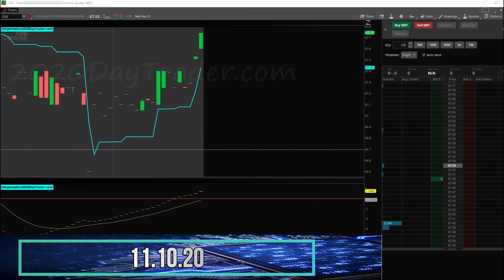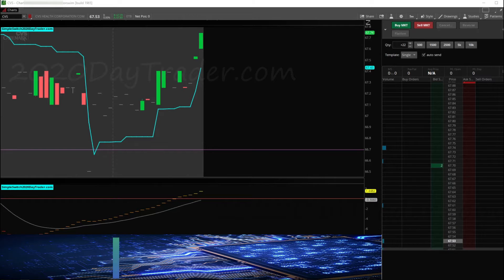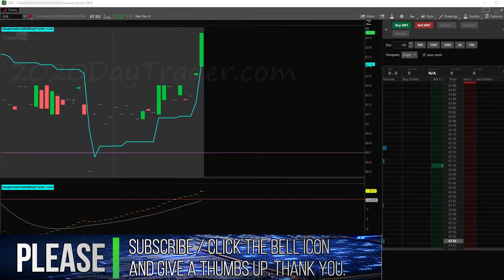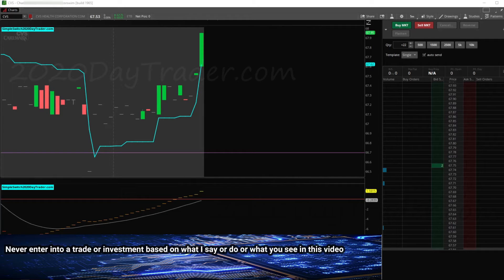Good morning everybody, today is November 10th, Tuesday. Yesterday was a good day, hopefully today will be the same. I'll try to bring some day trades to you with ThinkorSwim and we'll see how it goes. While you're here, if you can hit that like button — that little thumbs up — that would help me out a lot with YouTube. If you haven't already subscribed to the channel, subscribe and hit the little bell icon to get notified of updates from my day trades, as well as a little trading series I'm getting ready to begin.